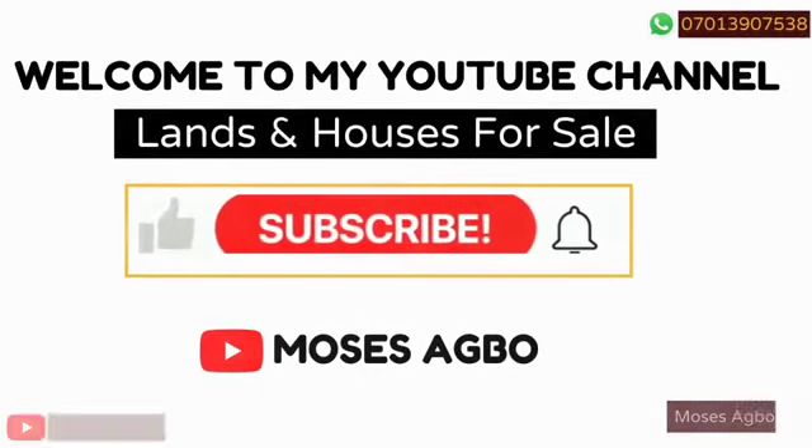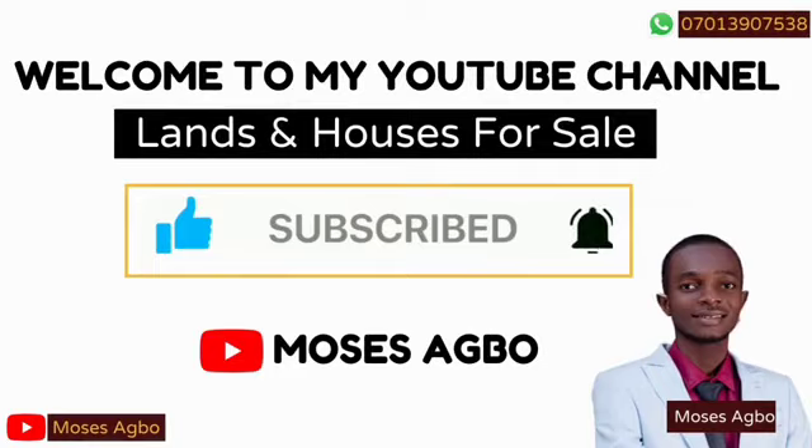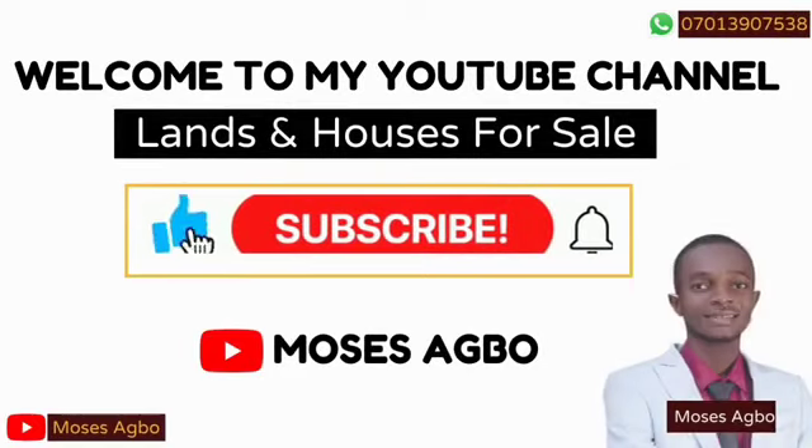Please subscribe to my YouTube channel so that you will be the first to be notified anytime I post the hottest deal in the market. Thank you so much.